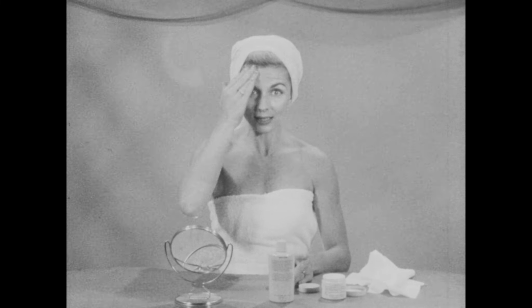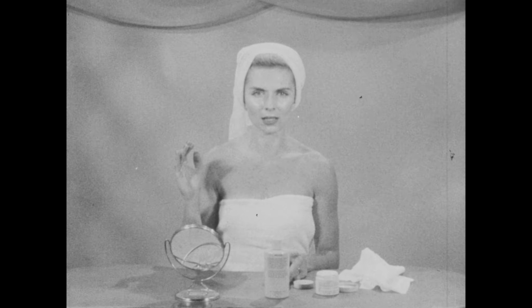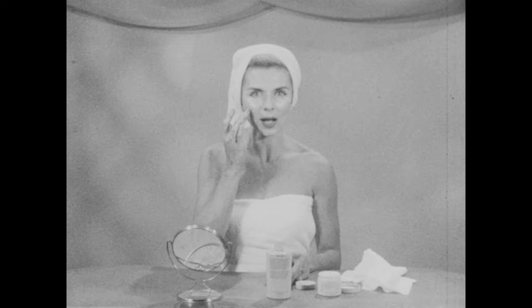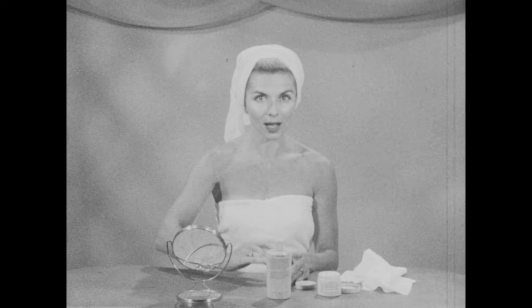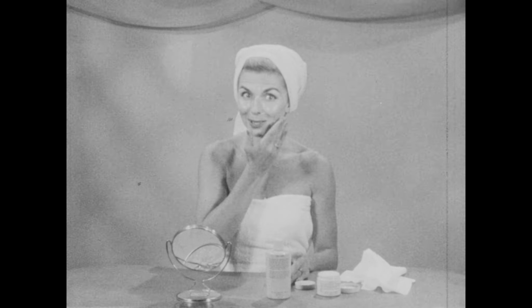And incidentally, this mask will also whiten an aging skin. A lot of older women complain about a yellow pasty look to their complexion, and also the fact that they notice age spots appearing. A mask of this type will tend to eliminate those spots. It will whiten and brighten and freshen your complexion.